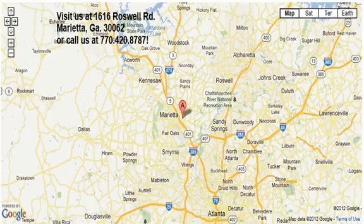Thanks for visiting Marietta Sports Car and Vespa Marietta. This is a lightly used 2012 Mazda MX-5 Miata Grand Touring.